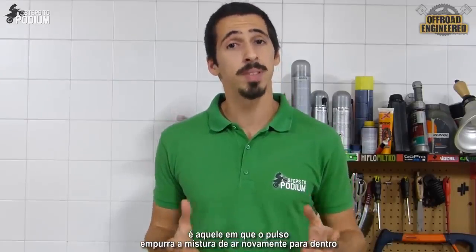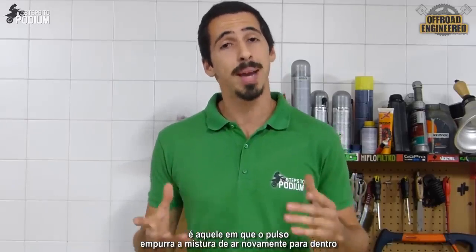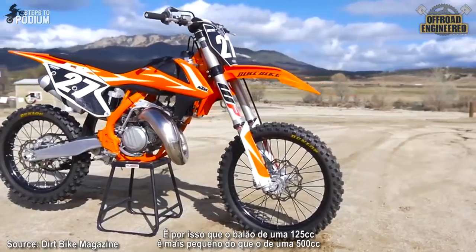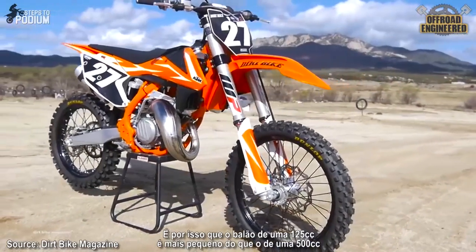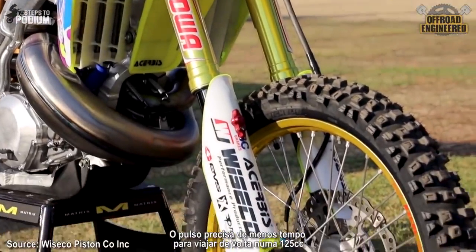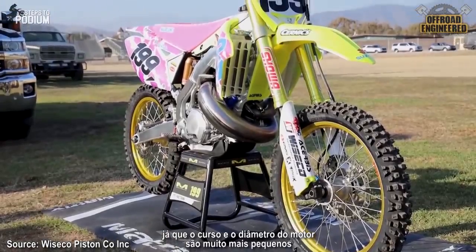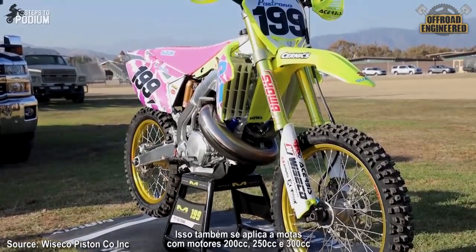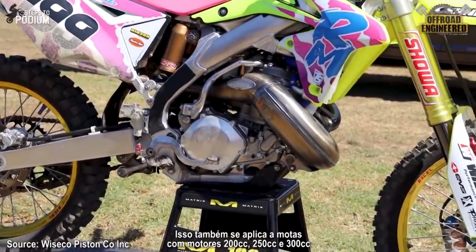The only thing that matters is the moment the high-pressure wave pushes the new air-fuel mixture back inside. That is why a 125cc bike has a smaller pipe compared to a 500cc bike — the pressure wave needs less time to travel in a 125cc compared to a 500cc, since the stroke and bore of the engine are way smaller. And that also applies to 200cc, 250cc, and 300cc bikes.